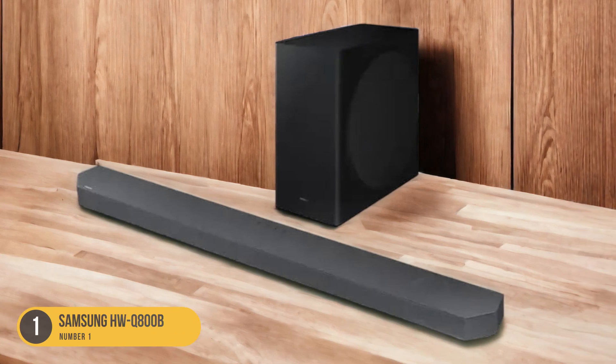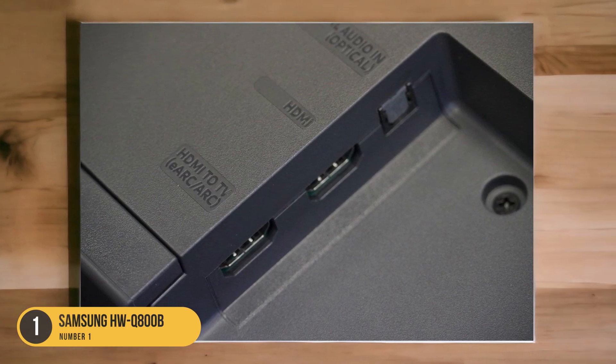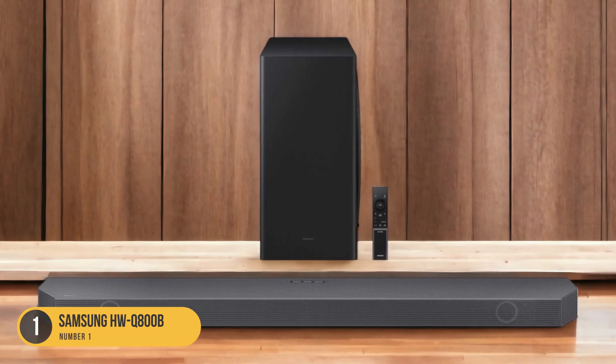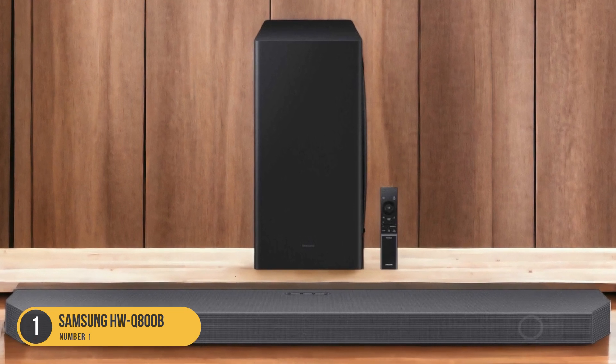In terms of connectivity, the HWQ800B has HDMI pass-through, allowing you to connect your devices directly to the soundbar and enjoy seamless audio without any loss in quality. It also offers Bluetooth and Wi-Fi streaming options.